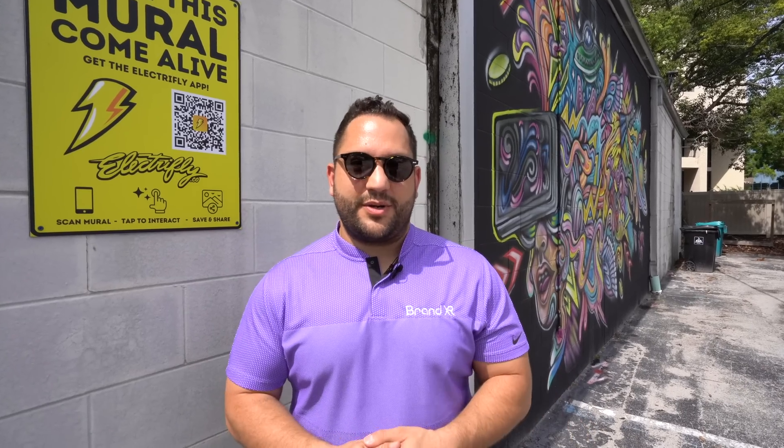Hi, my name is Moody Matan, and I'm the co-founder and CEO of BrandXR, a no-code augmented reality platform that's so easy to use, you can build your first augmented reality experience in minutes.